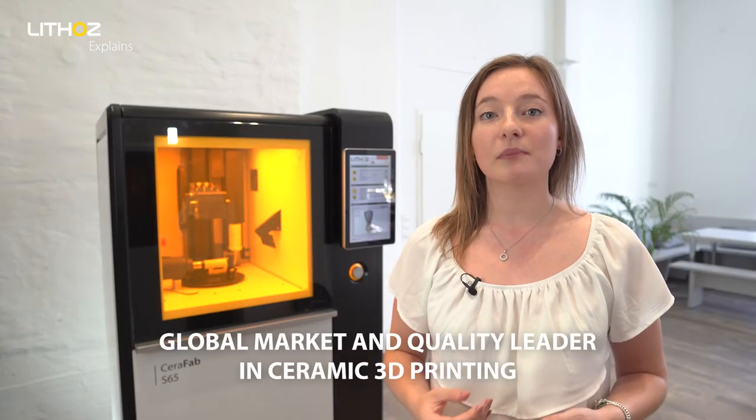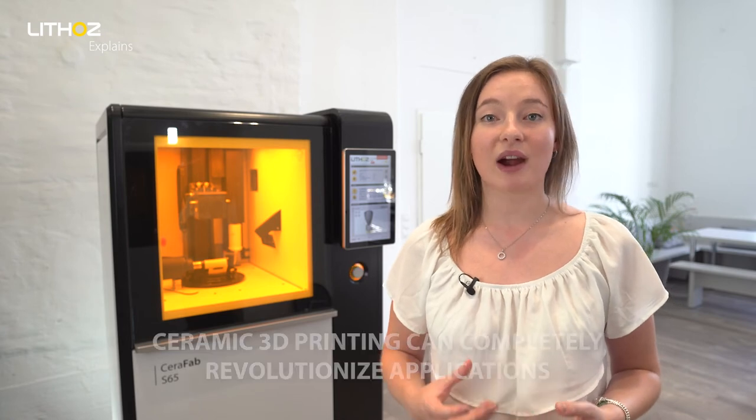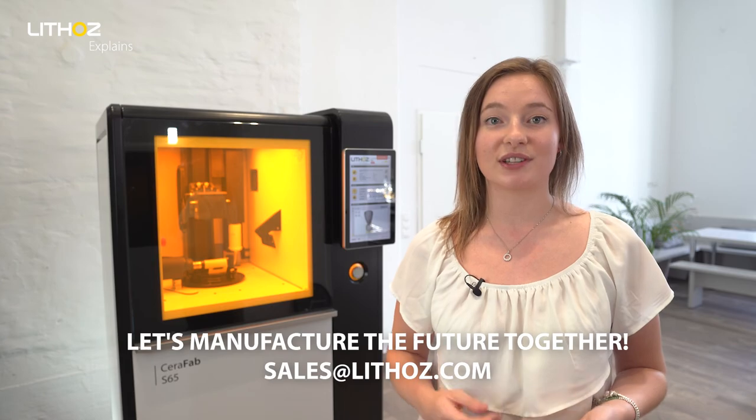As the global market and quality leader in ceramic 3D printing, Lithoz is strongly driven by the potential of innovation in every industry. Let's prove together that ceramic 3D printing can completely revolutionise applications — not only the use of nozzles in manufacturing, but in all fields. The more we work together, the further our ideas will take us. Contact our team and let's manufacture the future together.